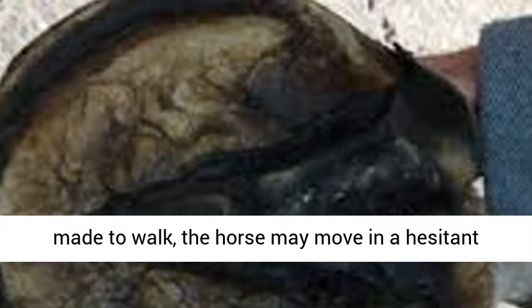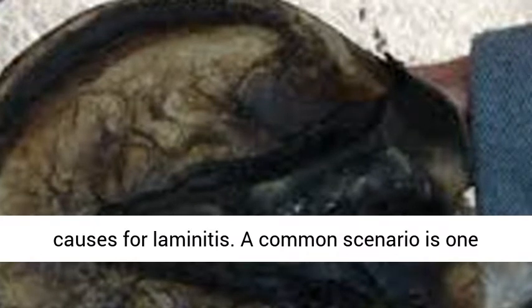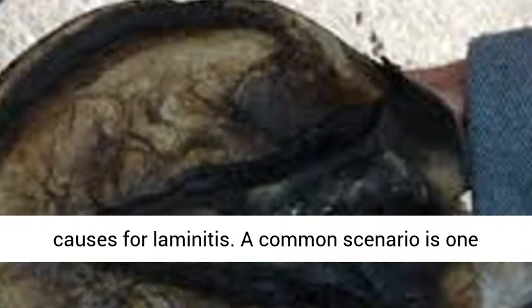If made to walk, the horse may move in a hesitant manner. There are numerous causes for laminitis. A common scenario is one where the horse is let out into a lush, spring pasture and gorges himself on rich grass.